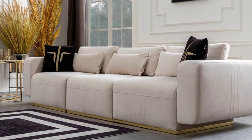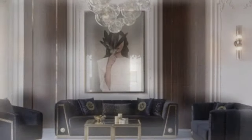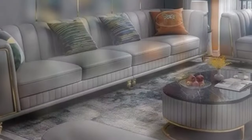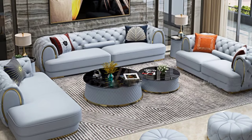Choose pieces with built-in storage or hidden compartments to help keep your living room organized and clutter-free. Opt for durable, easy-to-clean fabric like microfiber or leather in neutral colors like beige or charcoal gray.